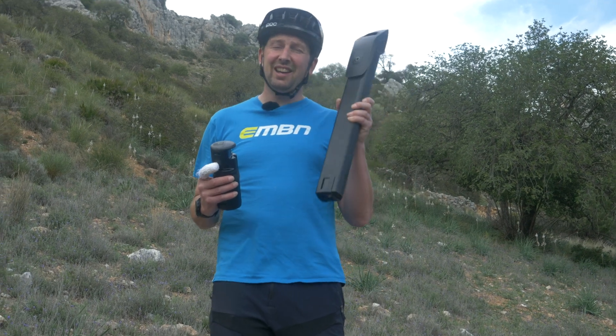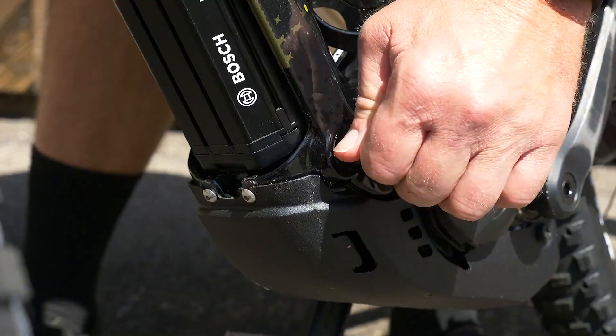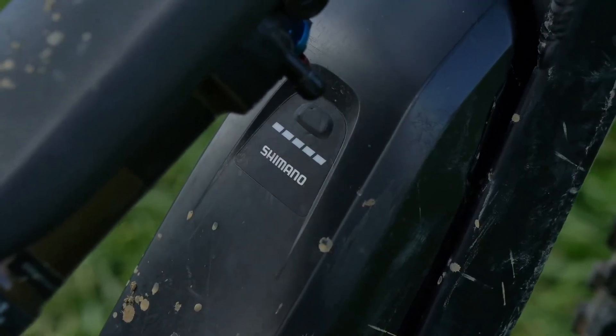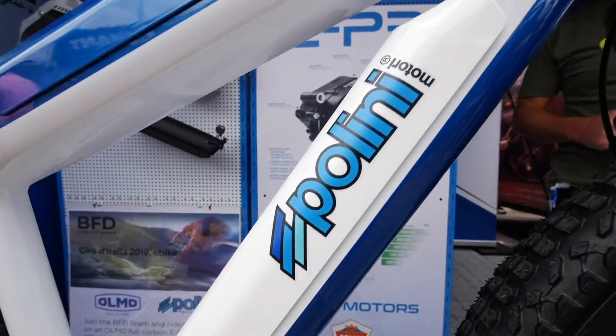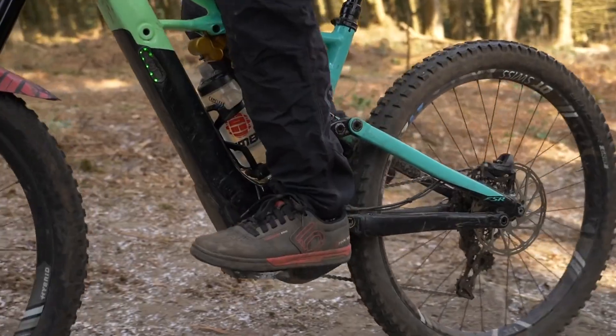The higher power motors are going to have a higher draw on that battery. In summary, the main brands on the market are Bosch — they have 500 watt hour and a 625 watt hour battery. Shimano, 504 watt hours. Brose, 630 watt hours. Panasonic and Yamaha both offer 500 watt hours too. Plus of course, there's loads more battery manufacturers out there that are going to offer loads of different options too.